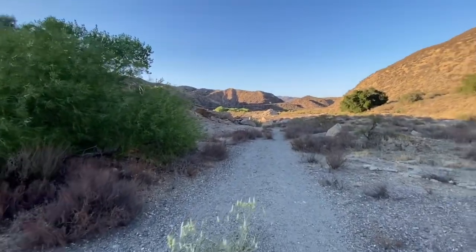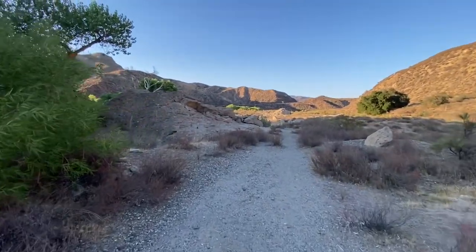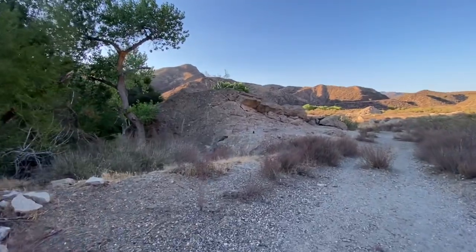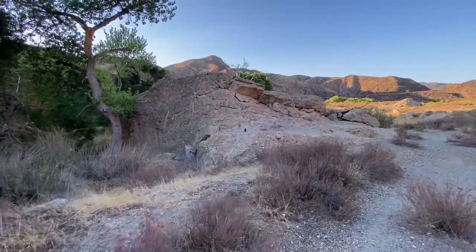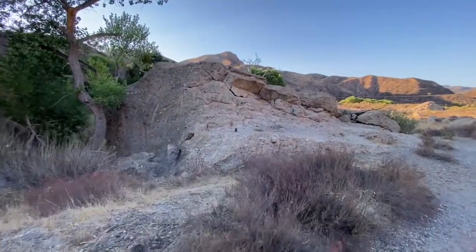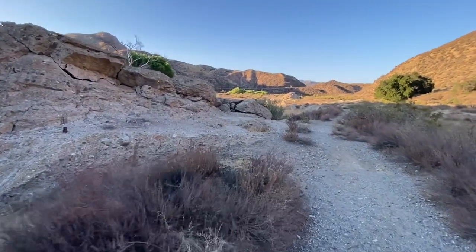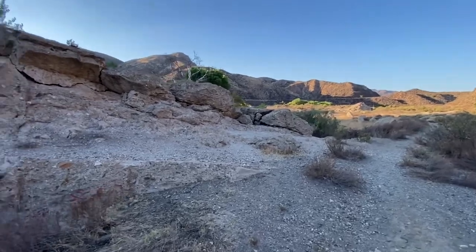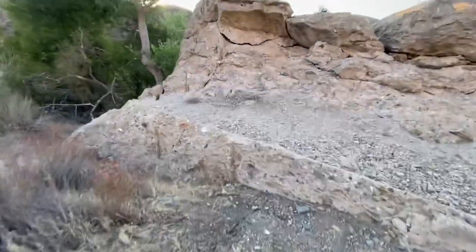Could this be where the dam was? It says that when you find the dam there are remains of concrete — look at this. This is enormous. Maybe I've arrived. This doesn't look like something that's been moved, does it?